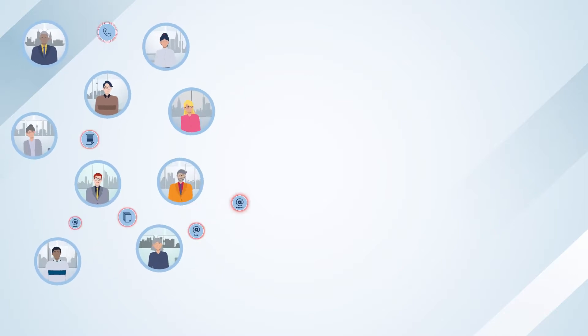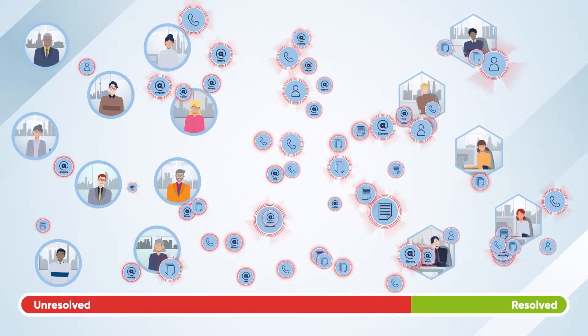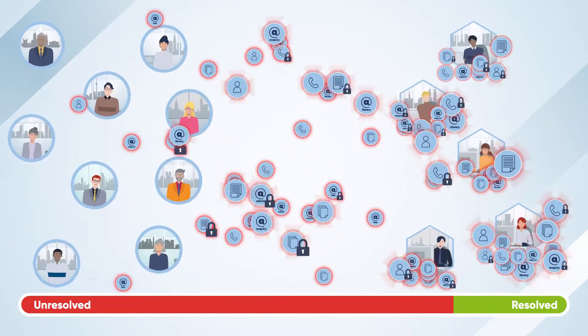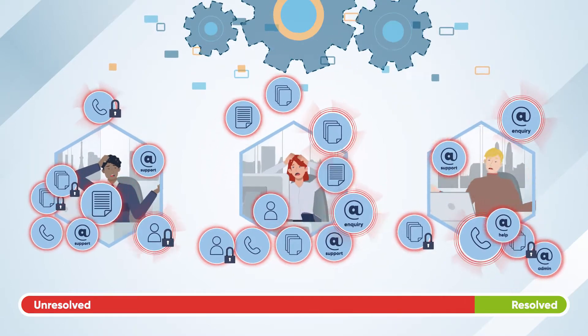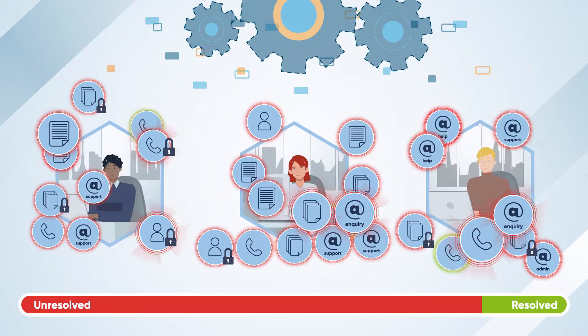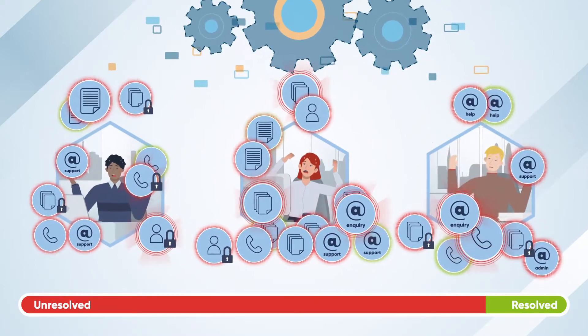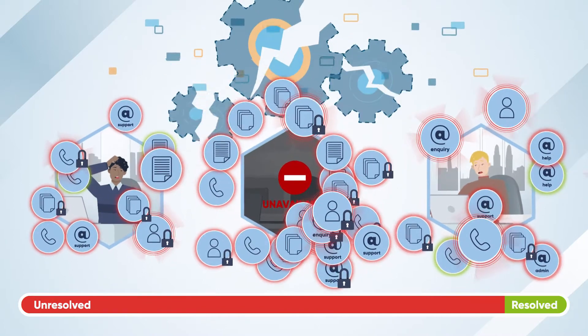Tracking, coordinating, and responding to requests which come with varying degrees of urgency, importance, and confidentiality can be difficult, especially when you don't have the right tools. There can be issues with unnecessary duplicated effort or critical requests being overlooked. And what happens when a team member is away?